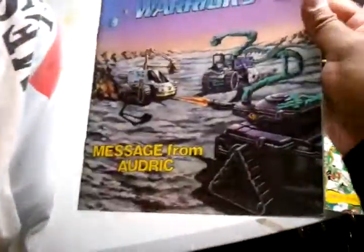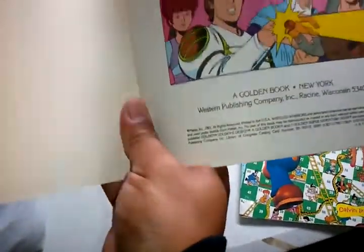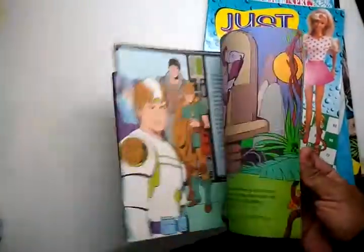Then I got this book. I think it was 1985 — Wheeled Warriors. Looks old school.